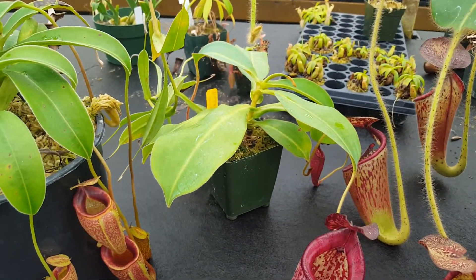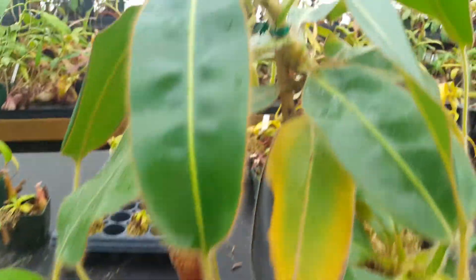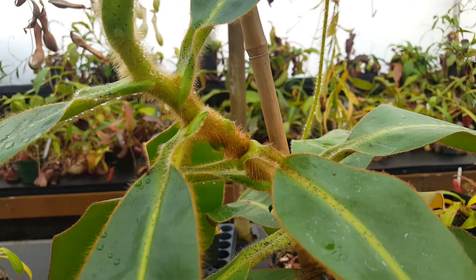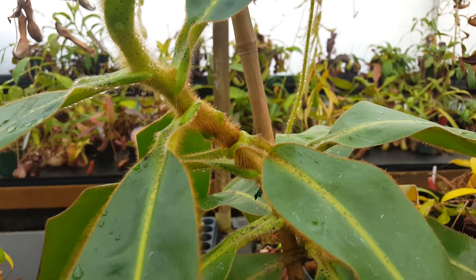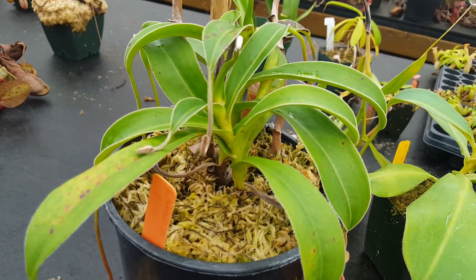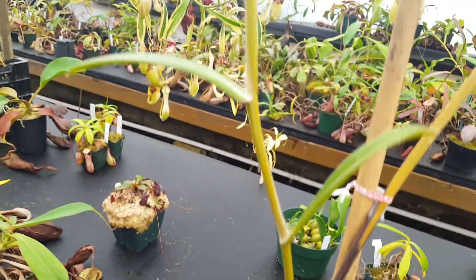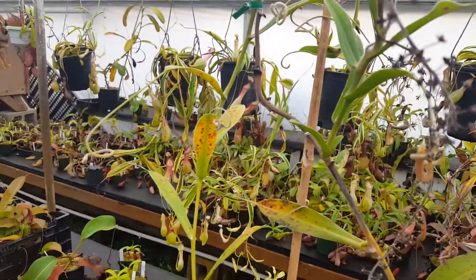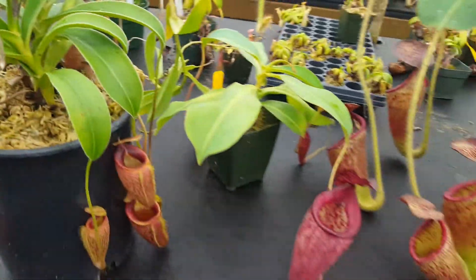One thing we're not sure about, because this is still a relatively small plant, is what the vining habit is going to be like. Nepenthes glandulifera doesn't really vine — you can see the internodal distance doesn't increase dramatically, so it just stacks on leaves and gets bushy, sort of like Nepenthes ventricosa which has a similar growth habit. On the other hand, Nepenthes talangensis is extremely viney — you can have a nice compact little rosette but then the internodal distance gets really wide and you get a scrambling habit. It's good for taking cuttings but easier in a greenhouse than on a windowsill, for example, and we'll see how that develops.